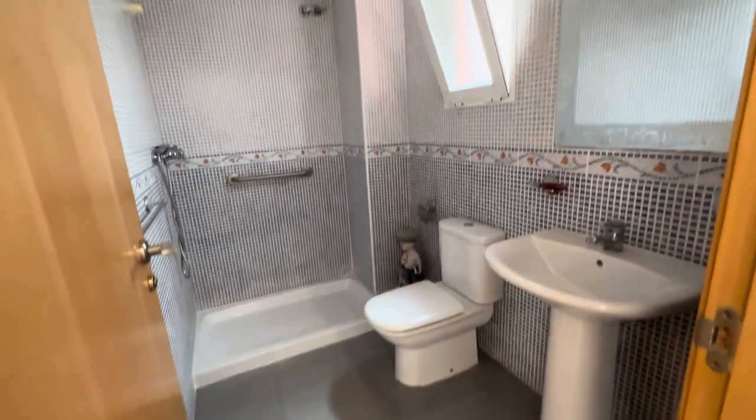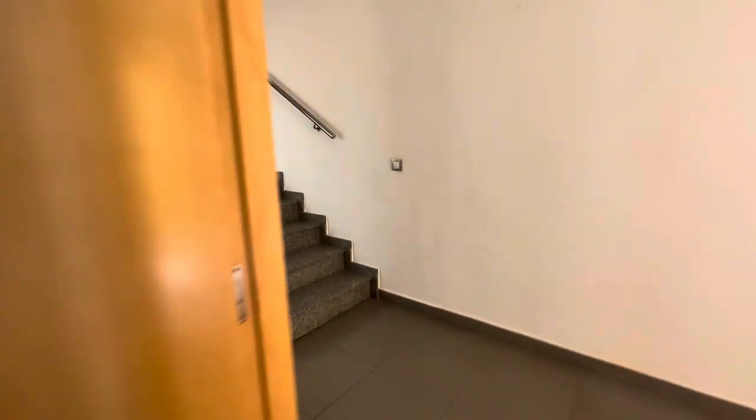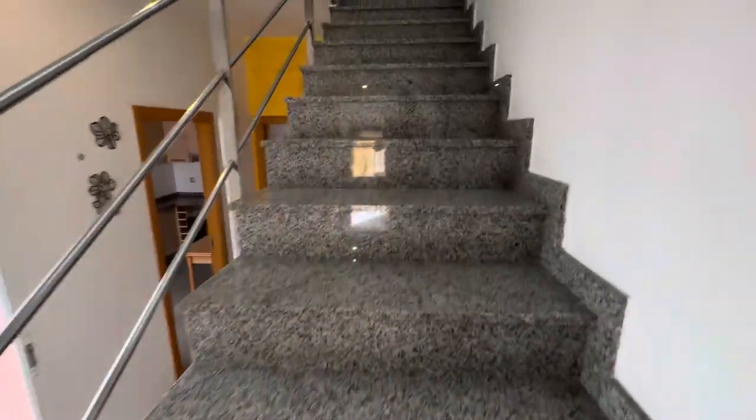We've got a downstairs shower room because we have a downstairs bedroom — not the biggest bedroom in the world, but it would be a very good office. Or if you've got an elderly relative, a perfect room for them.